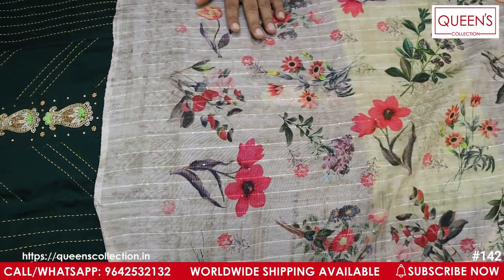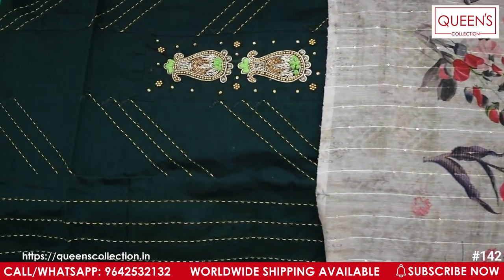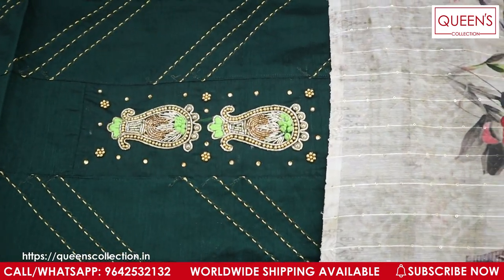If you like these collections, like this video, share this video, and subscribe to our channel. Thank you very much.